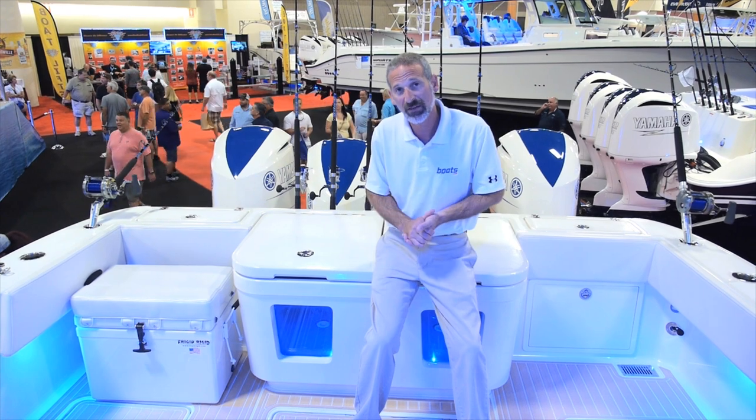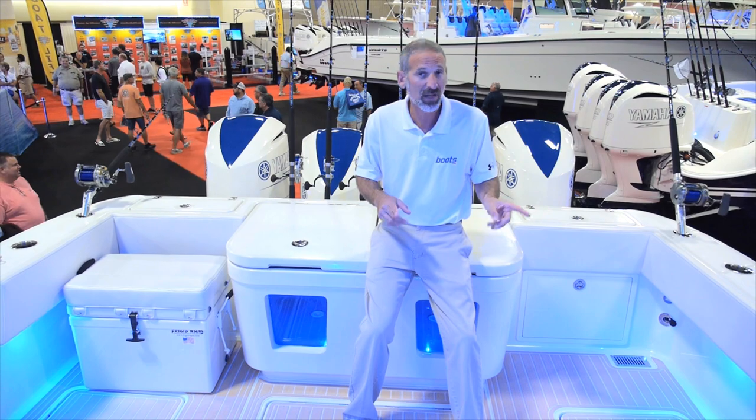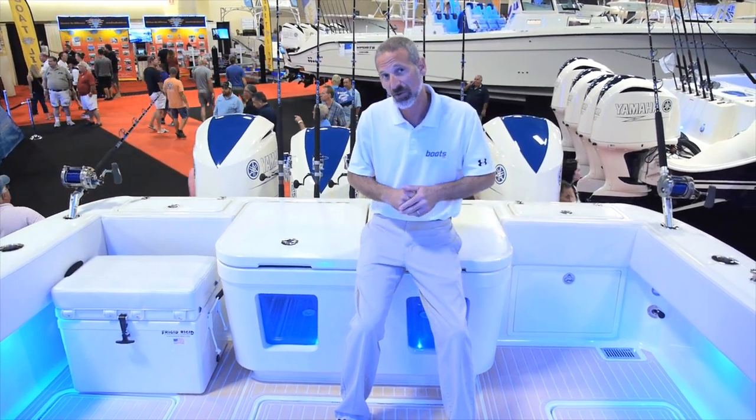If you want to learn more about this boat, you're going to have to do a lot of research — it's not your average boat. Head over to boats.com, read the review, and see if it's the right type of boat for you.